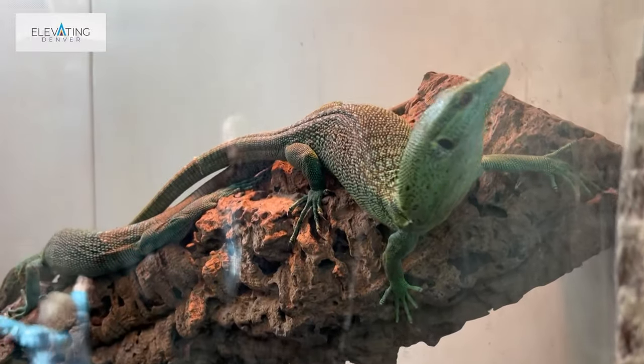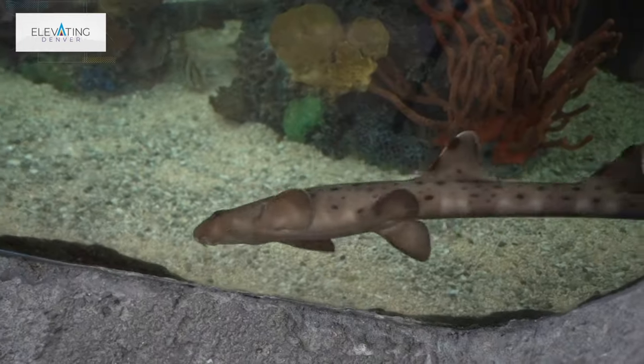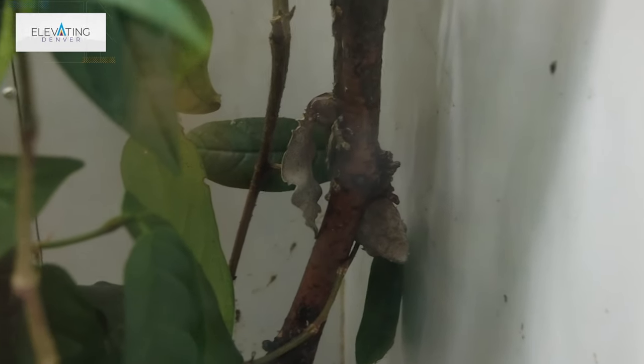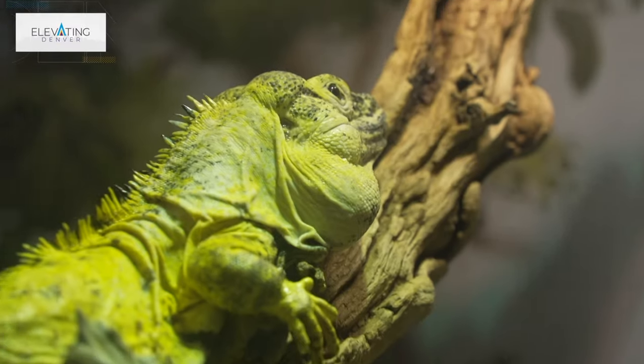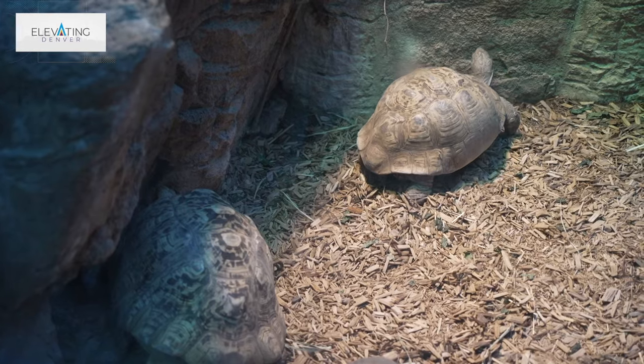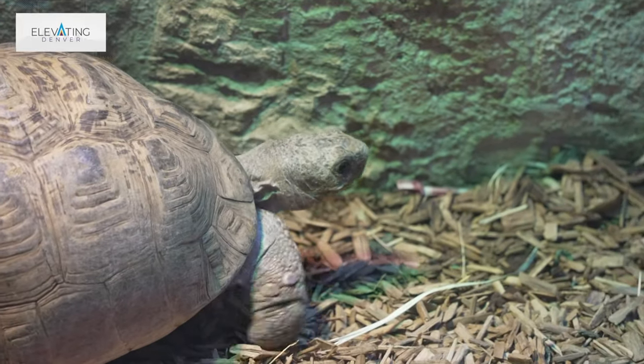I've always been into different animals — reptiles, sharks — when I was little. I got a gecko when I was 10 as my first pet. I always liked those different animals. And then when I was an eighth grader going into high school, I went out with a turtle researcher into the field.